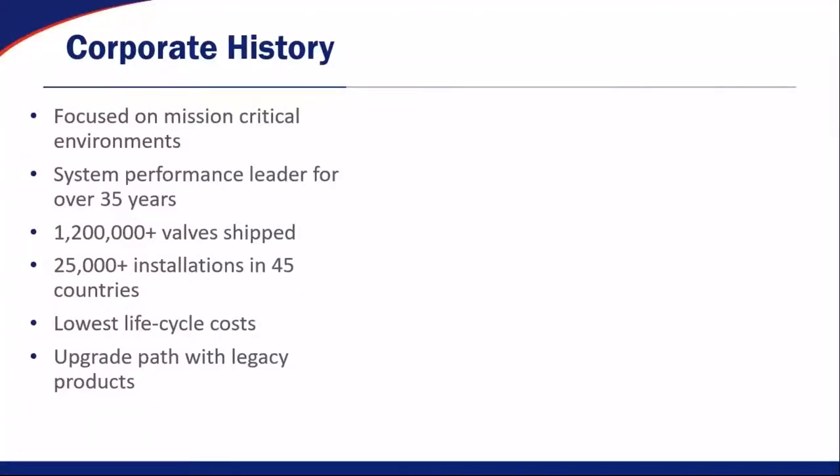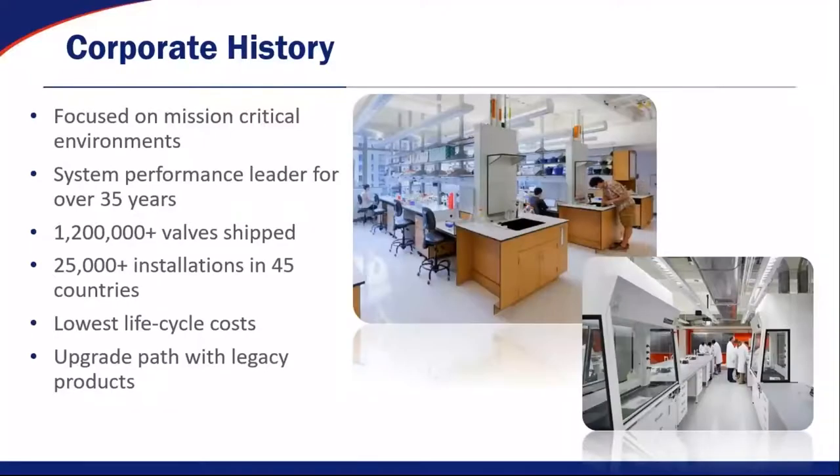A little bit about the corporate history of Phoenix Controls: Phoenix Controls was founded and focused on mission-critical environments. We've been the system performance leader for over 35 years. Well over a million valves have been shipped out of our factory — typically we build and ship between 40 and 50,000 valves per year. We've had well over 25,000 installations in 45 countries, and that number grows every single day.